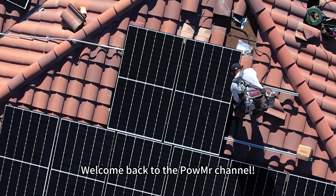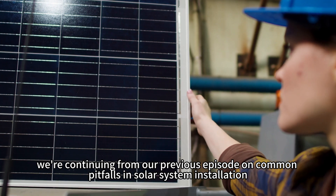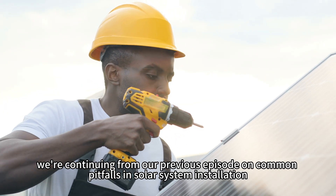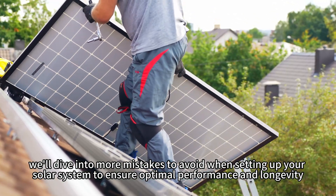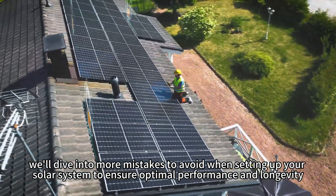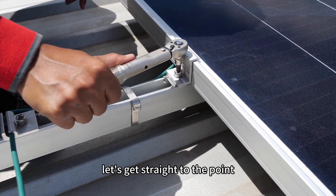Welcome back to Poemester channel. In this video, we are continuing from our previous episode on common pitfalls in solar system installation. This time, we will dive into more mistakes to avoid when setting up your solar system to ensure optimal performance and longevity. Without further ado, let's get straight to the point.